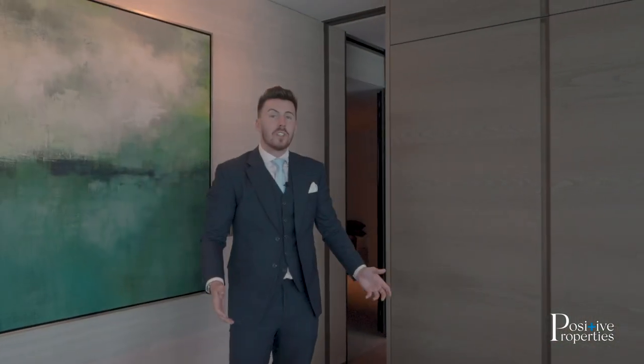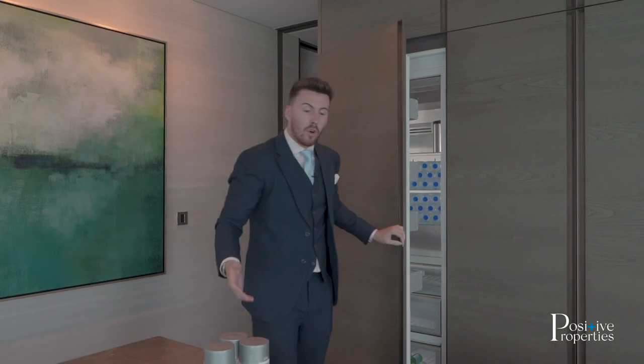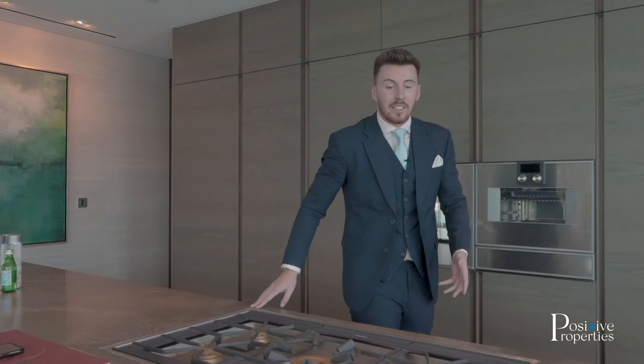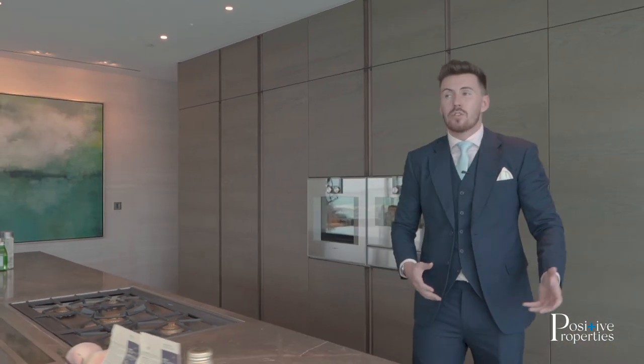Something I always judge developers on is how much water they have left around, especially in Dubai. As you can see, they're not short of it. But what they've also done is not held back on any spend when it comes to the kitchen utilities and their built-in kitchen appliances — these are all top of the range. You have your show kitchen here and then just behind me, parallel to us, you also have the working kitchen. You also have a maid's room in this apartment, which means you can keep whoever is working here separate from the family, ensuring everything stays private.